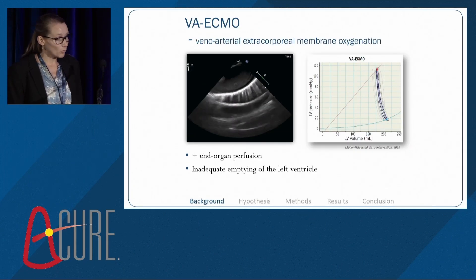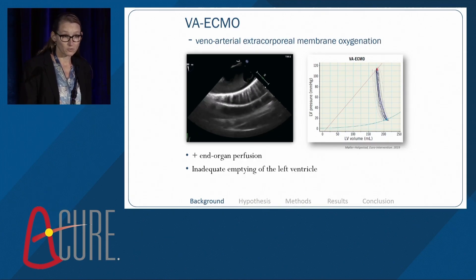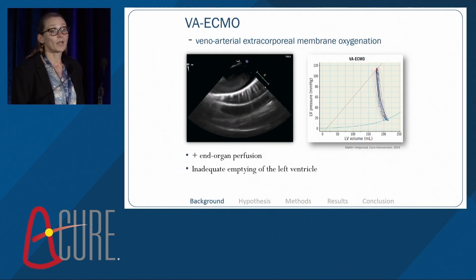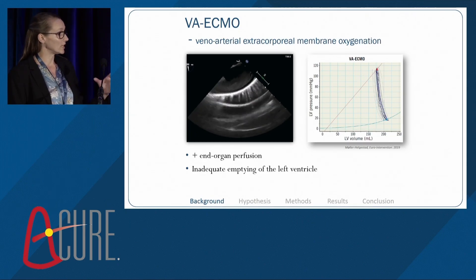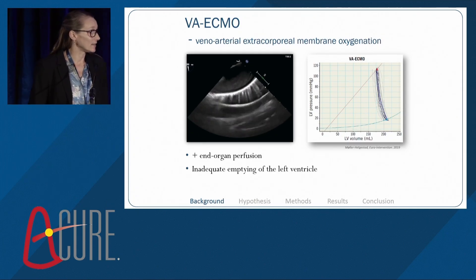As you all know, when pharmacological support or minor invasive support devices are not sufficient to provide end-organ perfusion, VA ECMO can in some selected cases be an option and usually provides good end-organ perfusion. However, there are issues to be considered. One issue is the watershed phenomenon, illustrated by ultrasound, where blood flow from the ECMO circuit meets blood flow from the left ventricle in the aorta, and that might compromise oxygen supply to the coronary arteries and, depending on the location of the watershed, also to the CNS and upper body.